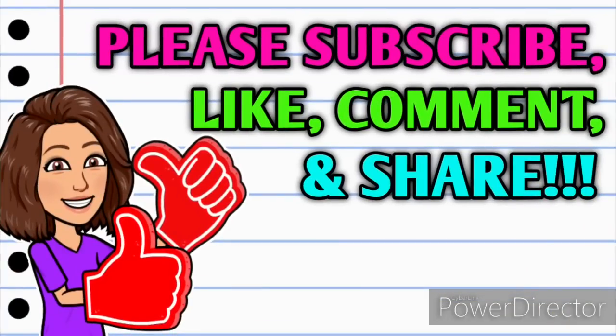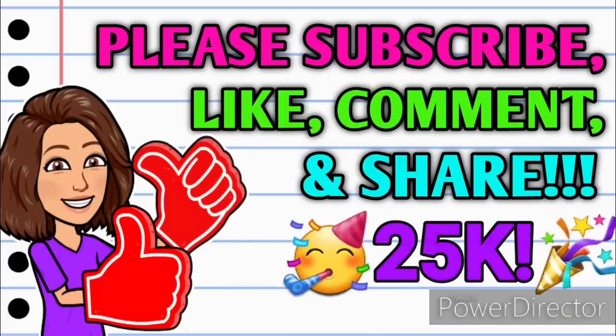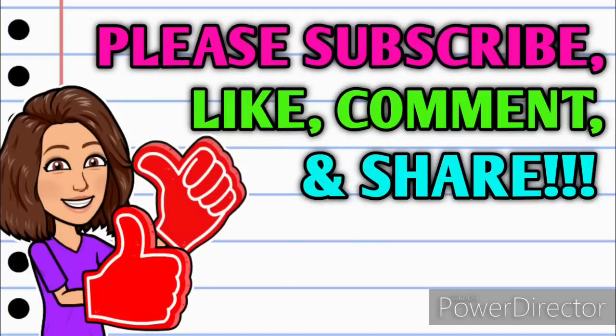Before we get started, if you haven't already subscribed, go ahead and hit that big red subscribe button right down below this video, because we are so close to getting to 25,000 Crazy Couponers. Also make sure that you turn on your notifications because I have more Dollar General Clearance Event videos coming up shortly, so you definitely don't want to miss out.